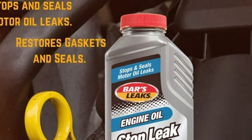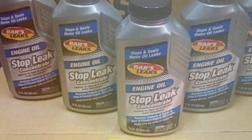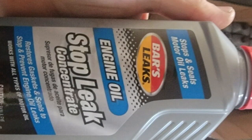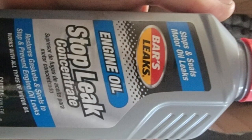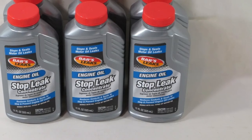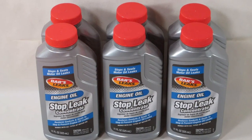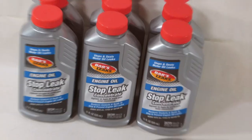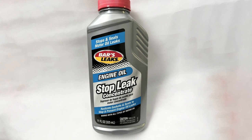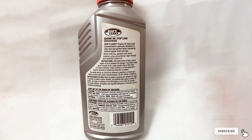The ease of application is a significant advantage — it requires no specialized knowledge or tools. A simple addition to the engine oil is all it takes. The product begins working as soon as the engine is started, circulating with the oil to reach all necessary areas. It's suitable for use in both gasoline and diesel engines, making it a versatile option for a wide range of vehicles. Durability is a key feature, offering lasting results and keeping engines leak-free over extended periods, saving time and money in the long run. The 11-ounce size provides enough concentrate for a complete treatment, making it an ideal choice for those seeking a reliable, long-term solution to engine oil leaks.